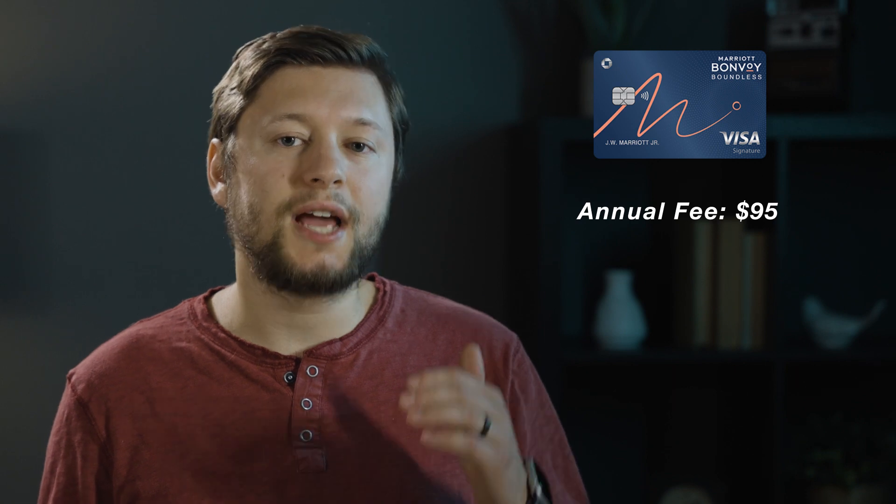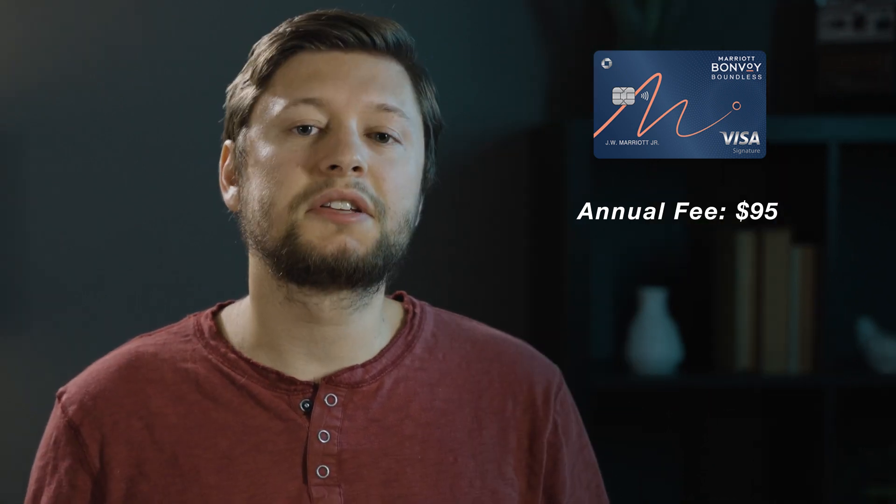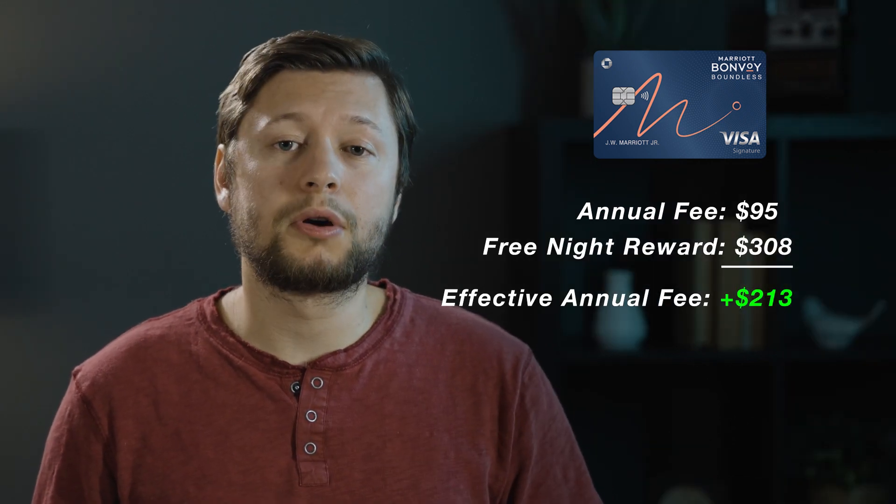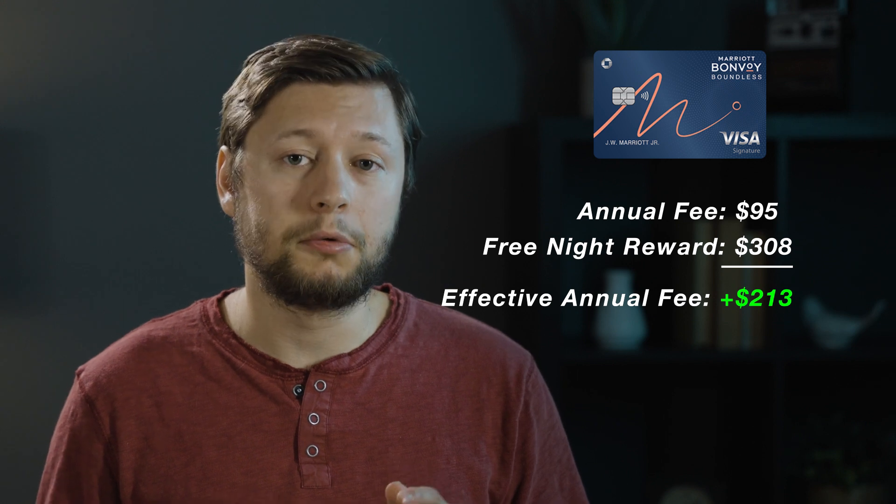Like this one at the Sheraton Grand Chicago Riverwalk for only 35,000 points. This hotel is right on the river, and it also helps us get positive value back on our credit card. The cash price for this room was $308, but using the credit card's free night reward, we can look at this room as only costing $95 — the cost of the annual fee — giving us a positive effective annual fee of $213. The effective annual fee is how we calculate the true cost of owning the card: we take the annual fee and subtract any credits or benefits, in this case the free night reward worth $308.